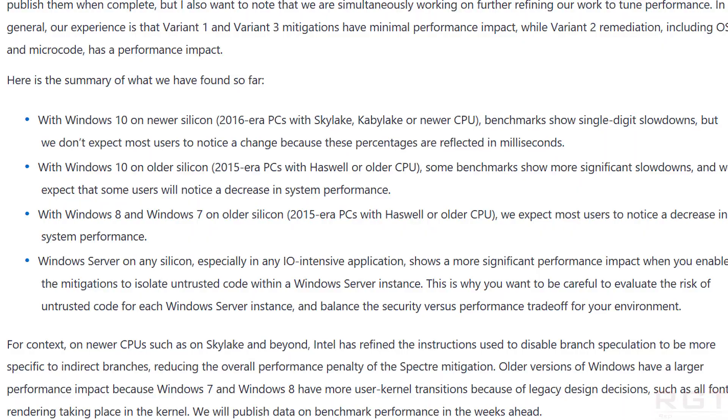Why is Skylake less affected than Haswell or older? According to Microsoft's blog: on newer CPUs such as Skylake and beyond, Intel refined the instruction used to disable branch speculation to be more specific to indirect branches, reducing the overall performance penalty on Spectre mitigation. Older versions of Windows have a larger performance impact because Windows 7 and 8 have more user-kernel transitions due to legacy design decisions, such as all font rendering taking place in the kernel. Microsoft will publish benchmark data in the weeks ahead.